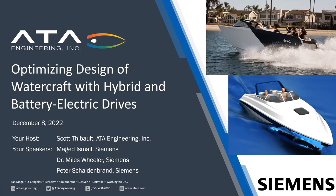Thank you for joining us this afternoon for today's educational webinar, Optimizing Design of Watercraft with Hybrid and Battery Electric Drives. I'm Scott Thiebaud from ATA Engineering, your host, and we have three speakers today: Maged Ismail from Siemens, Dr. Miles Wheeler from Siemens, and also from Siemens, Pete Schalderbrand. We'll be going over their particular topics as we proceed with today's webinar.